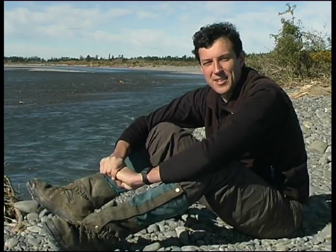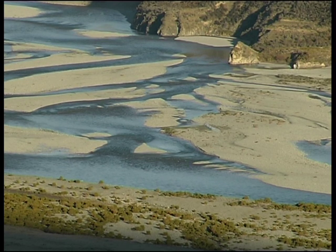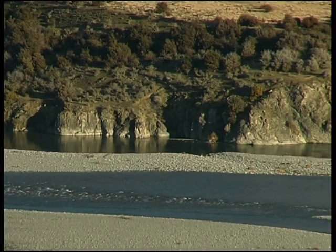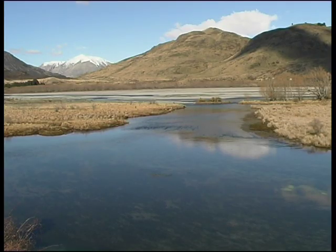A braided river ecosystem is really characterised by many different types of habitats, shaped by the type of flow they have. These range from the major braids which carry the most water and are most flood-prone, to minor braids which are split off, then small seepages and ephemeral springs, and then perennial springs which are often at the sides, driven by water upwelling from underneath the system.